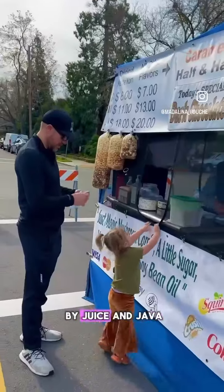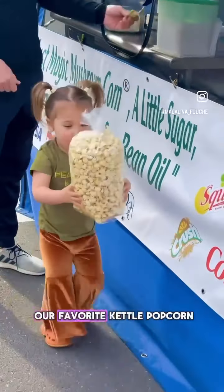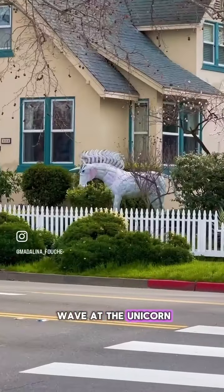We like to get there early and stop by Juice and Java, and then head all the way down to the very last vendor to buy some of our favorite kettle popcorn. The girls love to wave at the unicorn across the street.